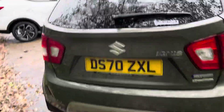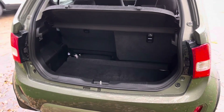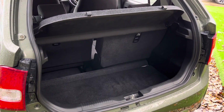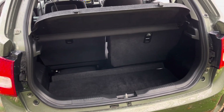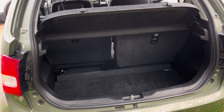Next I'll show you a look inside the boot space. As you can see it does have quite a nice deep boot space available. Now one of the biggest features of the Ignis is that it does have two separate sliding rear back seats, which can allow for some extra space in the boot space or alternatively you can get some extra space for the passengers.